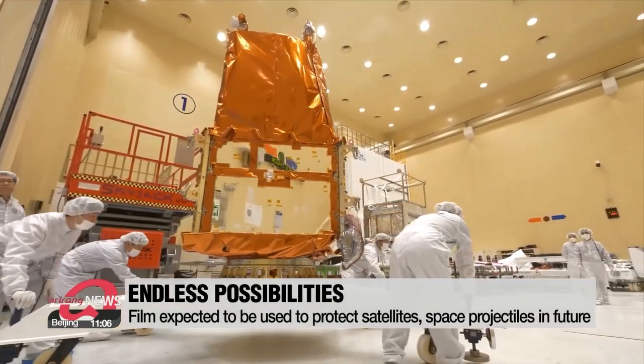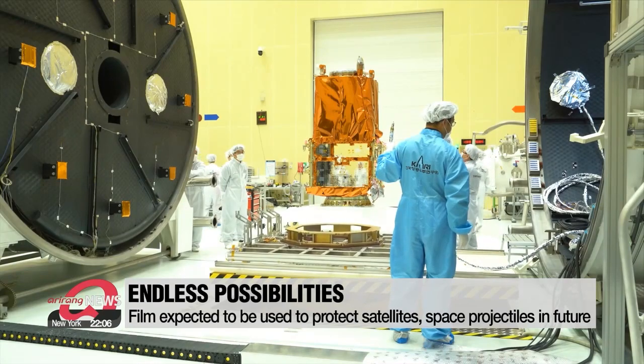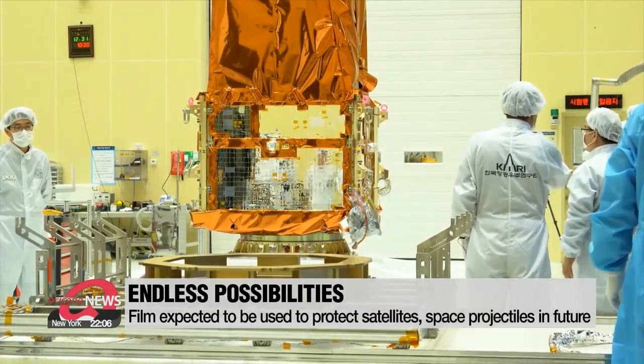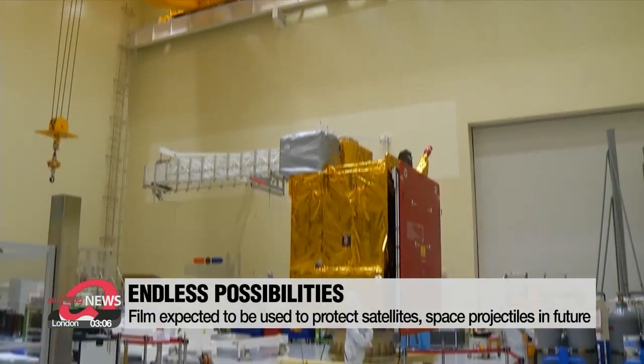The film is also expected to serve as a crucial material for some high-tech industries. Developers claim it can be applied to space projectiles or satellites to provide a self-healing barrier against extreme extraterrestrial conditions.